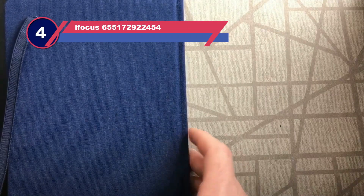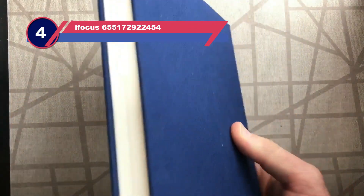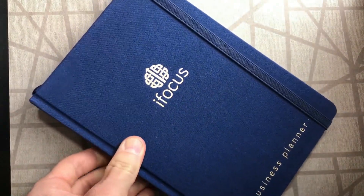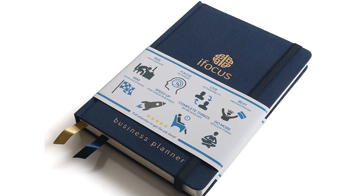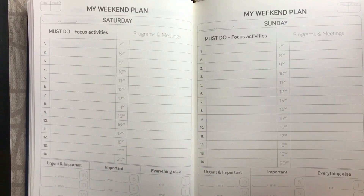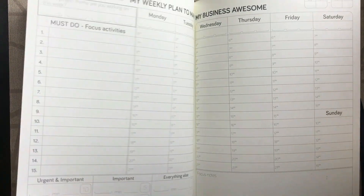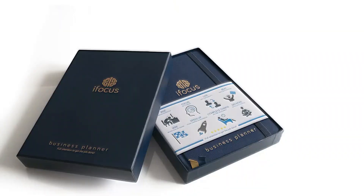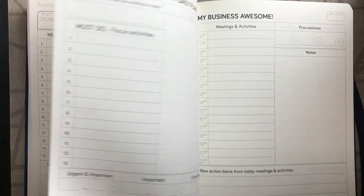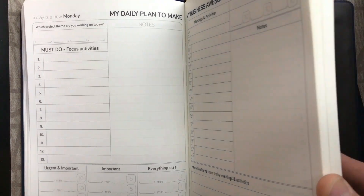Number four: the iFocus Productivity Planner. This productivity journal is geared toward entrepreneurs, but it could work for anyone who wants to focus, get productive, and put procrastination in its place. The iFocus Planner features full-week planner pages that include project tracking and an hourly schedule. On the daily pages you'll find prompts for scheduling tasks, taking notes, and tracking your projects. You'll also have a place to record urgent tasks.